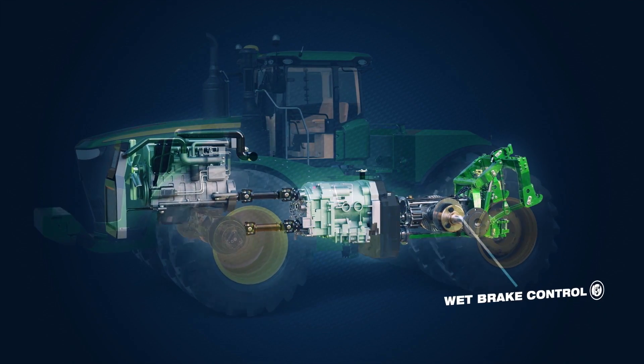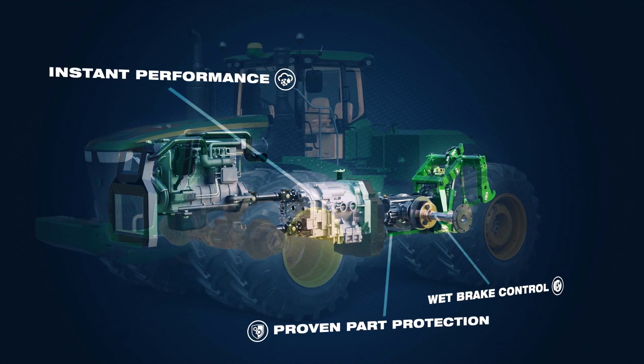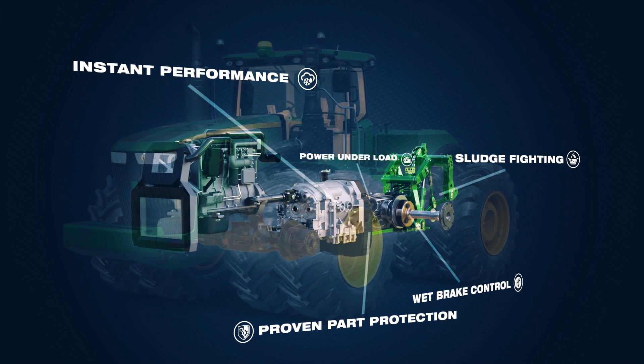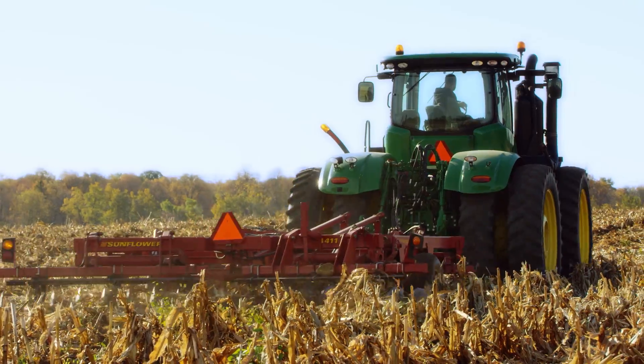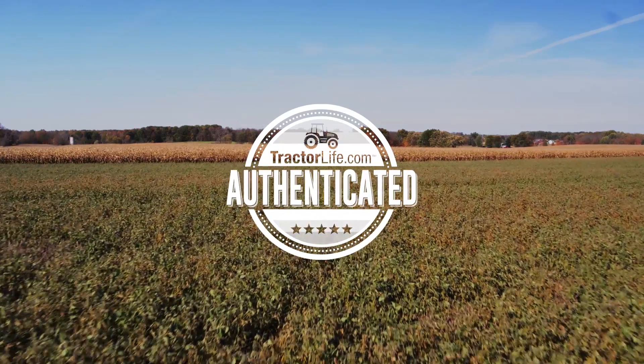Wet brake control, proven part protection, instant performance, sludge fighting, and power under load. To get the most out of your tractor, look for a certified and tested authenticated lubricant during your next in-store visit.